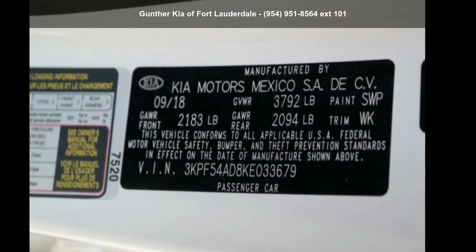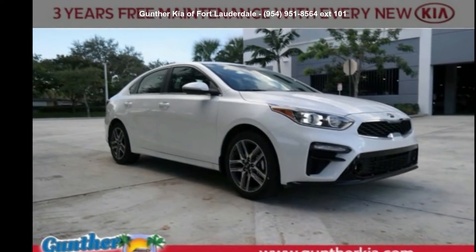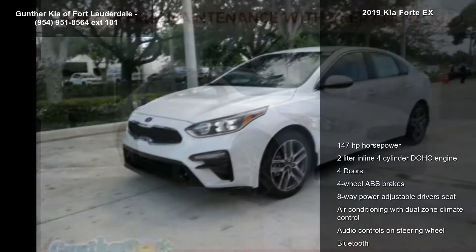Imagine yourself in this Kia 2019 Forte X. If you are looking for an automobile with great features, look no further.